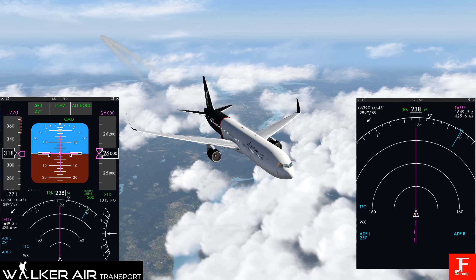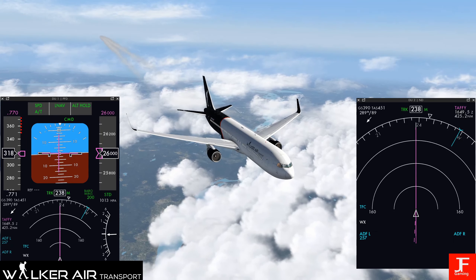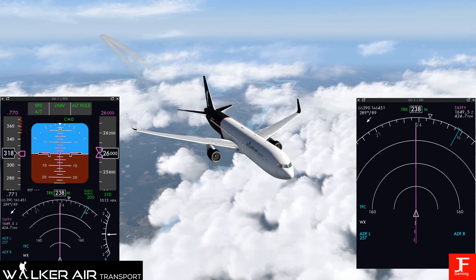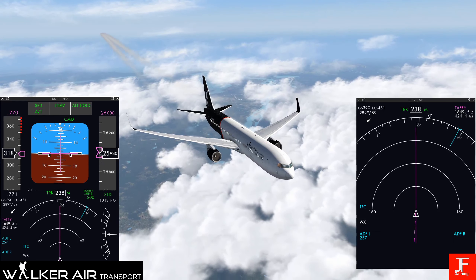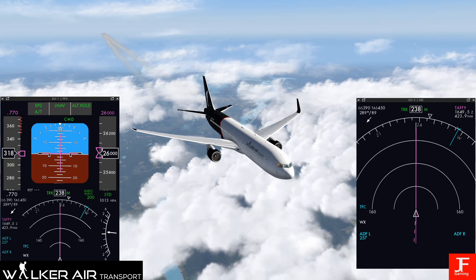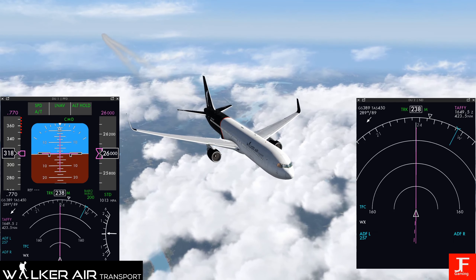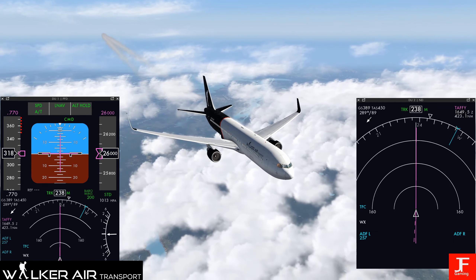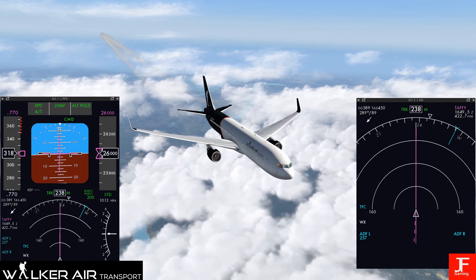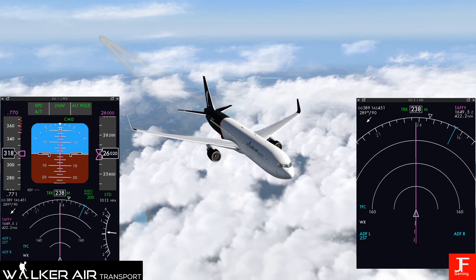Hello everyone, welcome to Canada. This is the last third of a flight from Edinburgh, Scotland, UK, to JFK Airport, New York, in the United States.